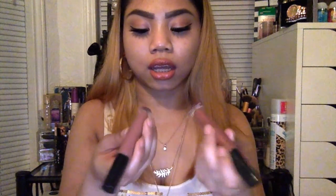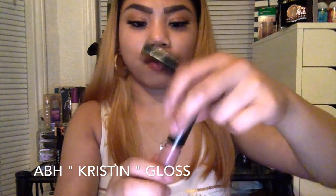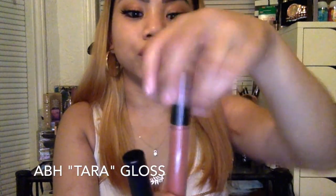The next ones I'm going to do are glosses, just to get them out of the way — the Anastasia glosses. Kristen is like a mauve pink and I love the brush in this. It's just a regular doe foot brush and it's so easy to apply. Her glosses are so, so pigmented and so pretty and so moisturizing. They're perfect. And this one is Tara, which is a terracotta nude. Very freaking pretty, guys. These have to be my favorite glosses ever.